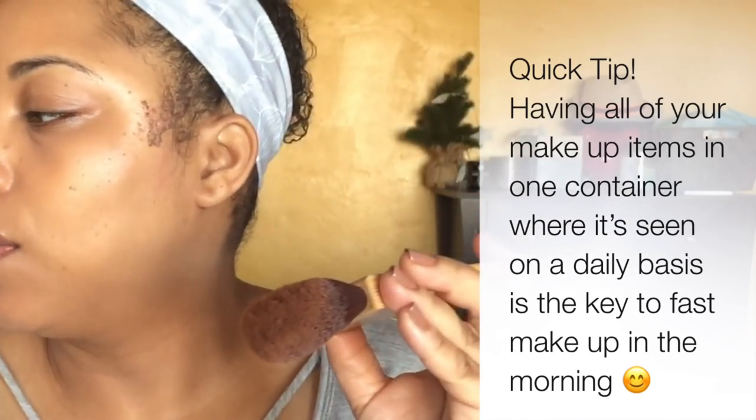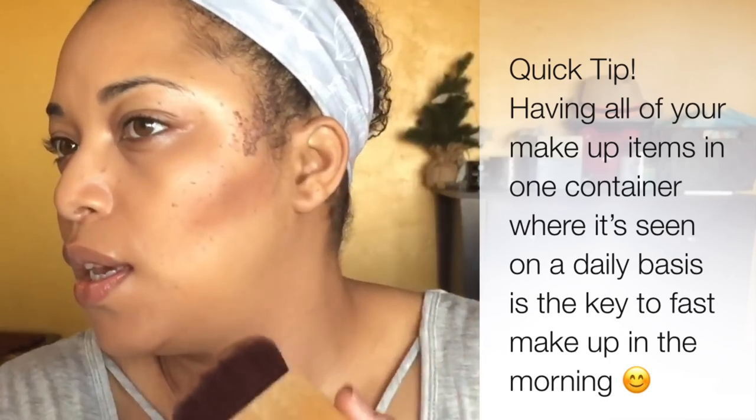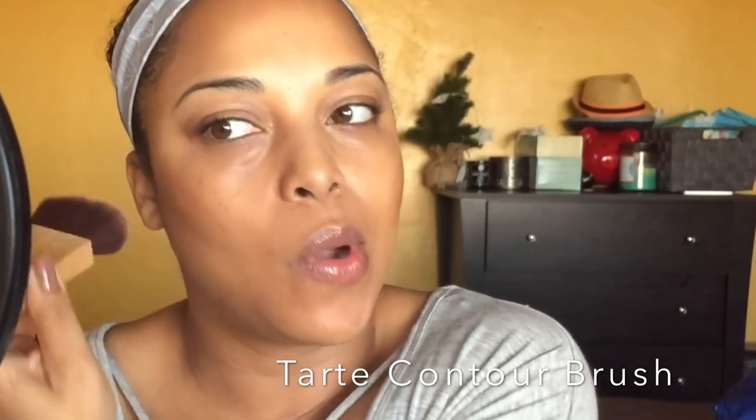So I'm taking the Makeup Forever and this brush is from Tarte — it kind of reminds me of the ear brush. I am just going to bronze. I love that this foundation kind of self-sets. It seems like you're not picking up product with that, but you are.